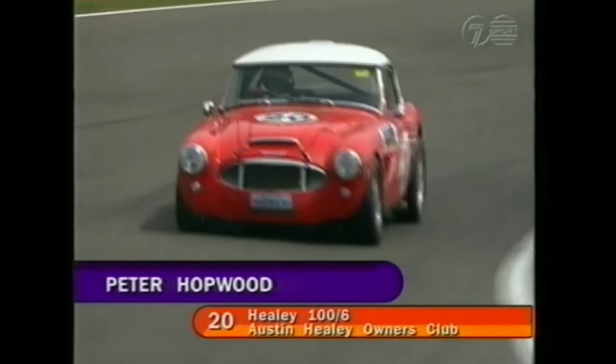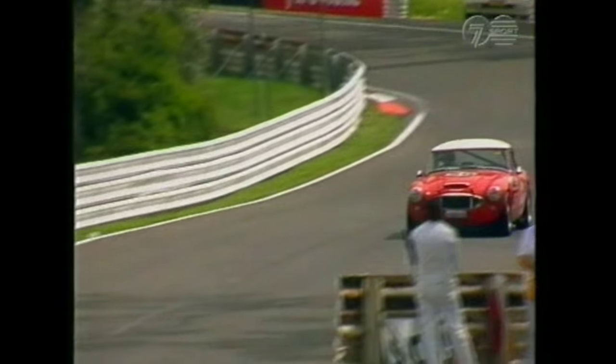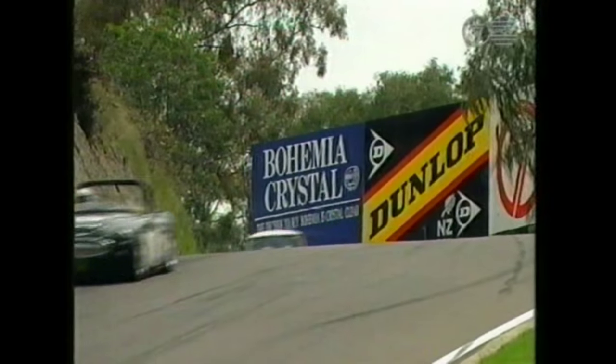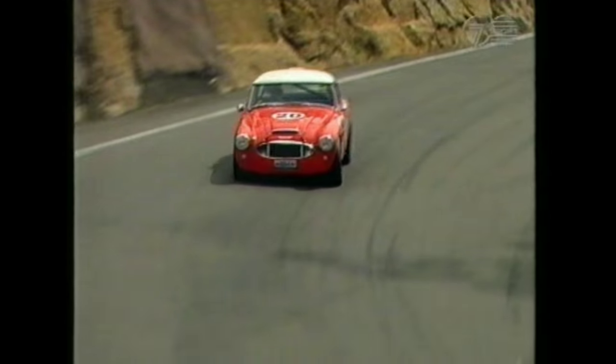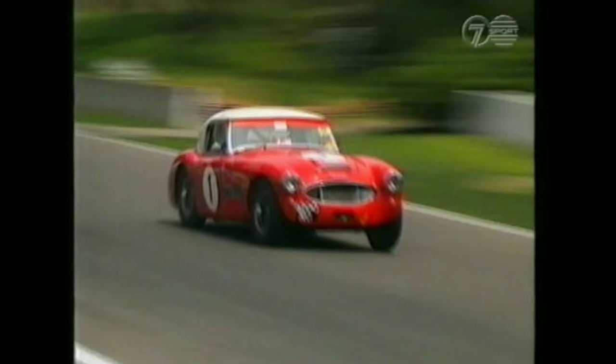A lovely car in its day, and I think any car that still looks good 30 or 40 years later must have had something going for it. Peter Hopwood in car 20 — that's the man you're looking at across the top of the mountain — currently running third. Alan Moffat has already mentioned he's had vast experience at Mount Panorama, having driven everything from HQs to touring cars.